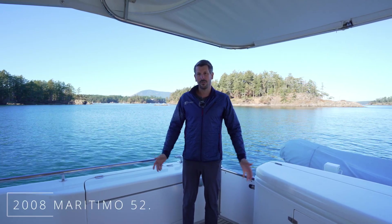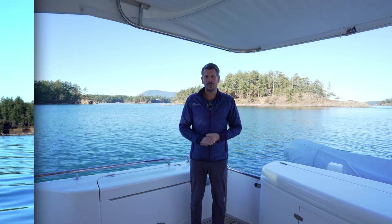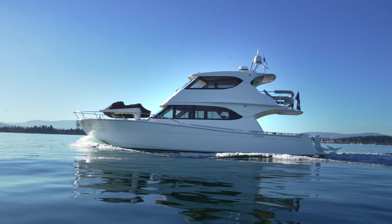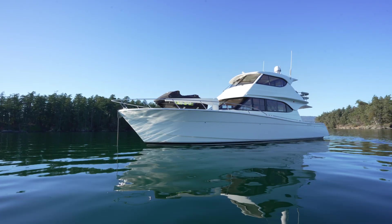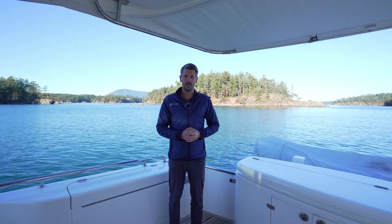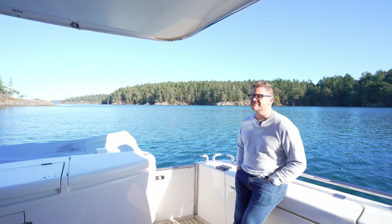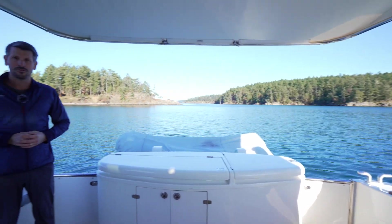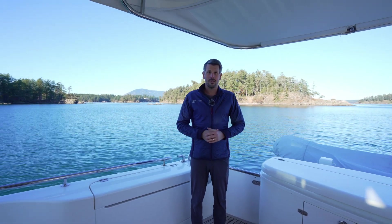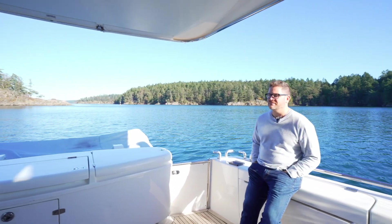Hi, welcome aboard this 2008 52m Maritimo. It's Peter here from Freedom Marine and today we're going to go through a little walkthrough of this vessel. We're really fortunate today to have the owner of the vessel on board. He's the brains and the mastermind behind all the extra features and great things that have been equipped on this vessel over the last number of years. We're currently located here in the southern Gulf Islands, and Dennis, if you don't mind, tell us a little bit about your cruising area and what you've done on this vessel.